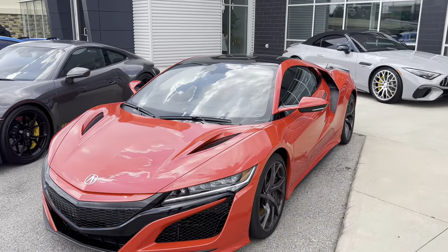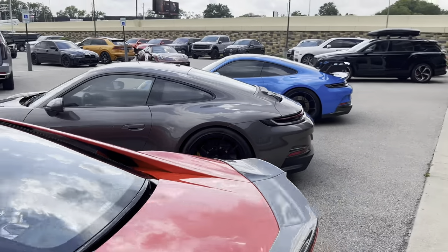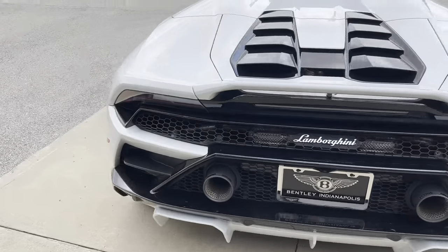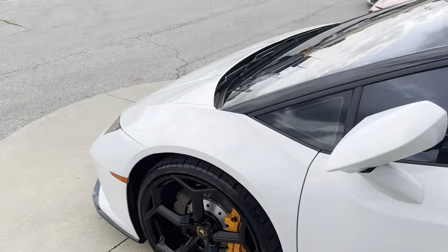Then we have the NSX, which I haven't seen in forever. I saw the new one at the Chicago Auto Show and it looks really nice. There's a Tacan with the lights on, and then a Huracan Evo right here — just casual.